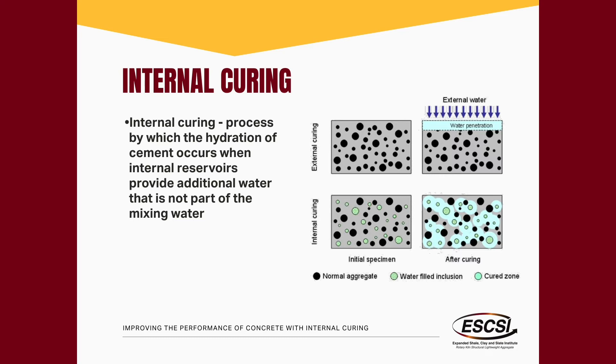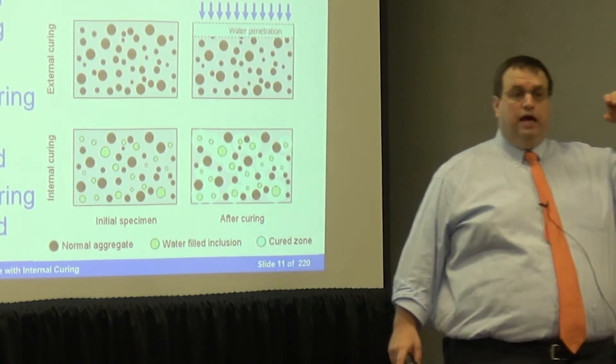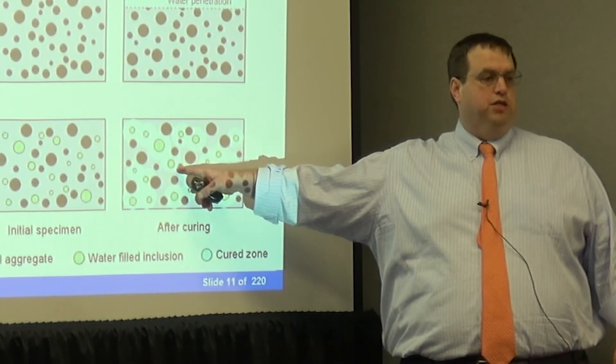Internal curing is nothing more than the process of doing external curing but from the inside of the concrete. With external water curing, water ponds on the top and can penetrate, but that penetration is really limited — in higher performance concretes, water gets about one or two inches into the concrete. So if you're doing an eight or ten inch bridge deck, the bottom portion isn't seeing that additional water and is undergoing self-desiccation or autogenous behavior. The real trick is you replace some of your normal aggregates with aggregates that have holes, and those holes act as a reservoir for curing water. When the system is fluid, water stays in those holes, giving you a lower water-to-cement ratio. Once the system sets, that water can come out and hydrate more of the cementitious matrix.